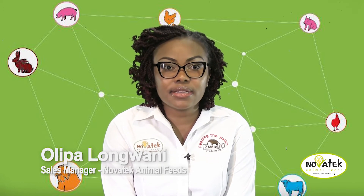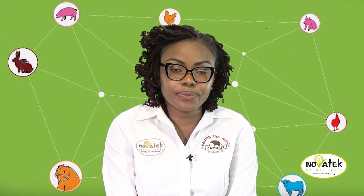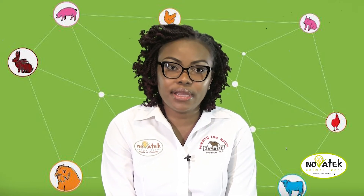At Novotek, we produce different types of final feeds, and most of them can be bought in various forms. For example, we manufacture mash, crumbles, and pellets.